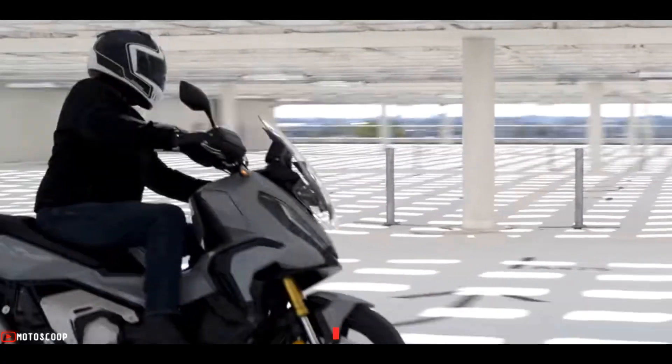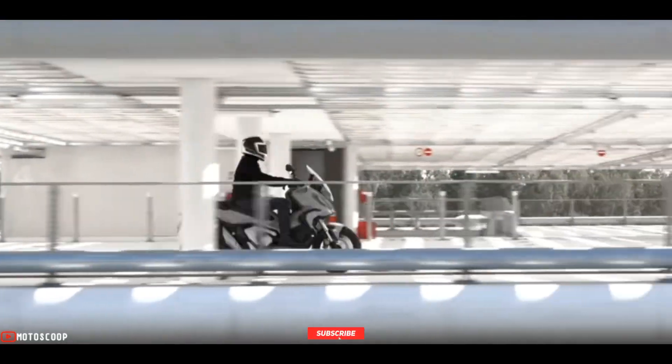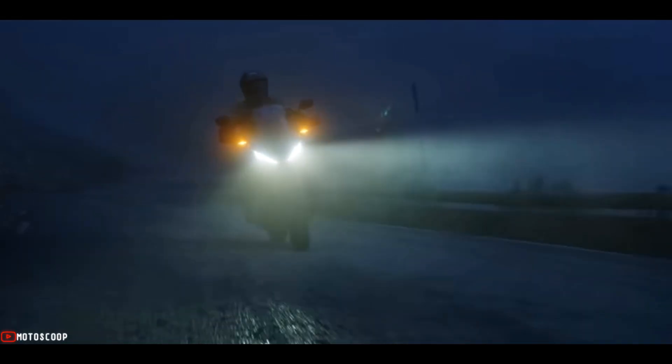Are you planning to buy this motorcycle unit? Let me know in the comment box below. Also, don't forget to hit the subscribe button, and if you enjoyed this video you can leave a like and share with your friends. Thanks for watching!